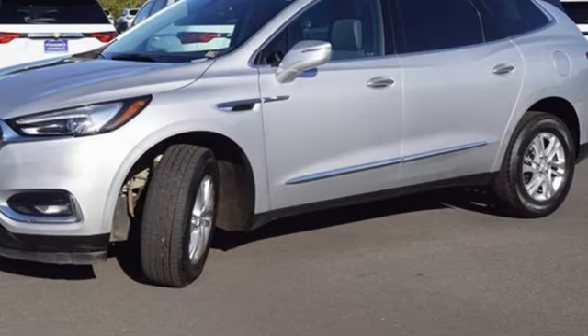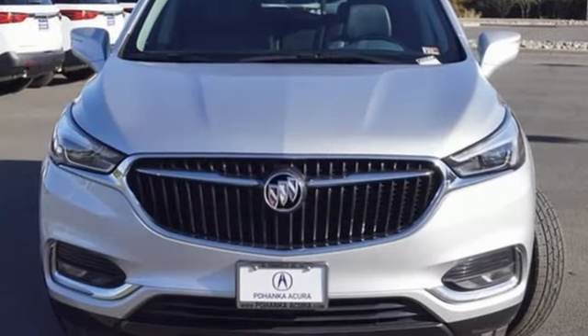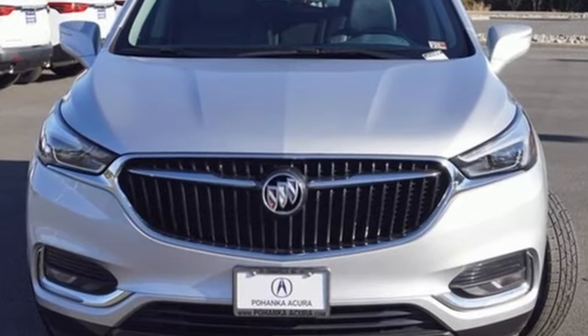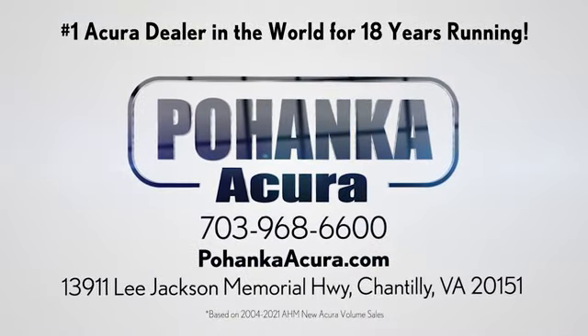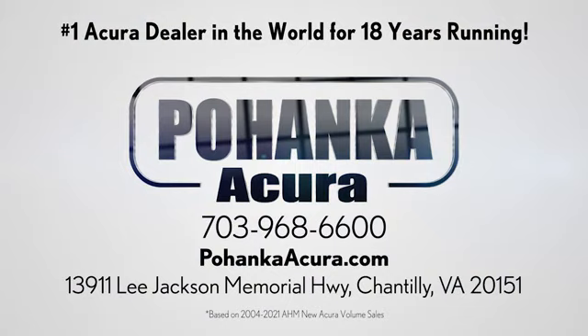In a Buick, you get innovative technology and sophisticated design for the real world. Take it for a test drive today. Bojenka Acura is a great place to buy a car. We're conveniently located on Lee Jackson Memorial Highway in Chantilly.